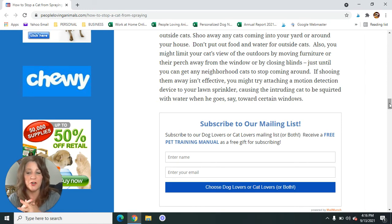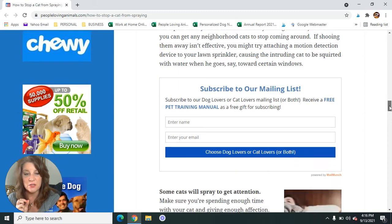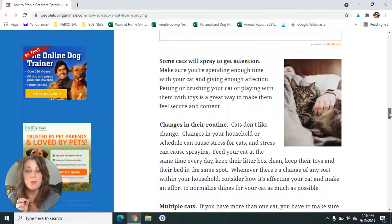I'm going to invite you to sign up for my cat lovers email list. About once a week you'll get an email from PeopleLovingAnimals.com all about the health, care, and training of cats — blog posts, articles, and videos. You can always unsubscribe, but if you do subscribe, you will get a free gift from me, which is a little ebook about how to stop bad cat behavior.